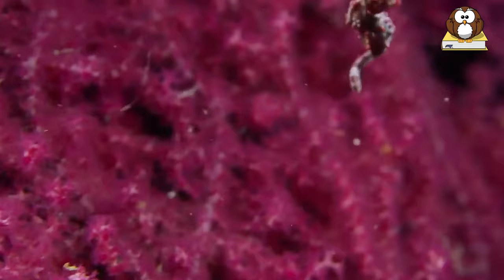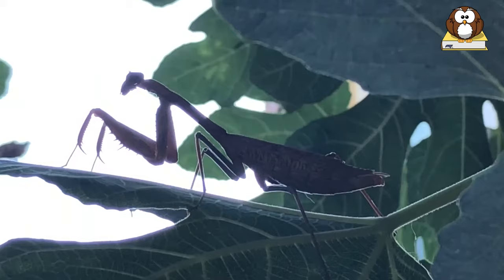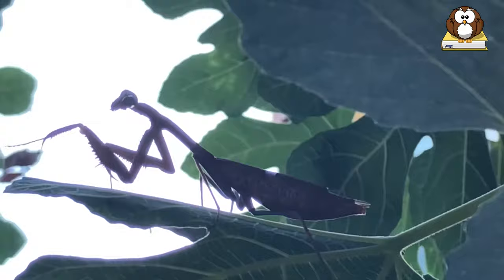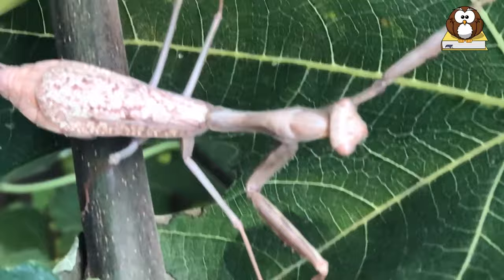Number 8: Orchid Mantis. Orchid mantises are some of the best camouflagers in the animal kingdom. They have a white, semi-translucent body with colored accents on their long and slender limbs. From the right angle, they can look completely like flowers — nothing like insects.